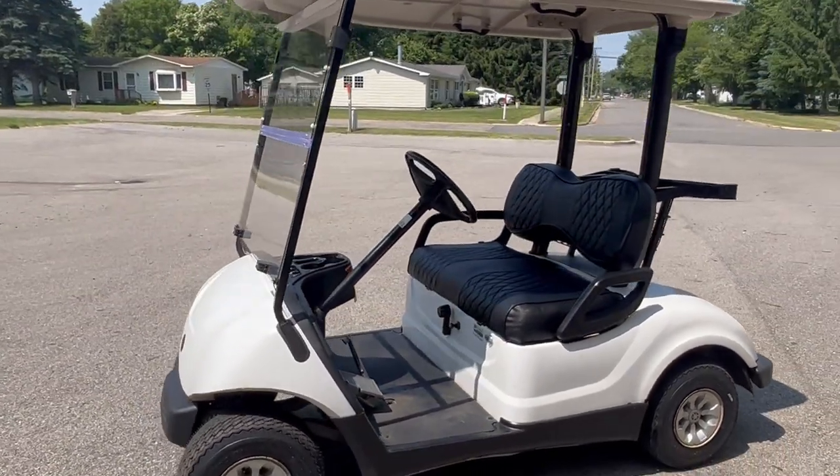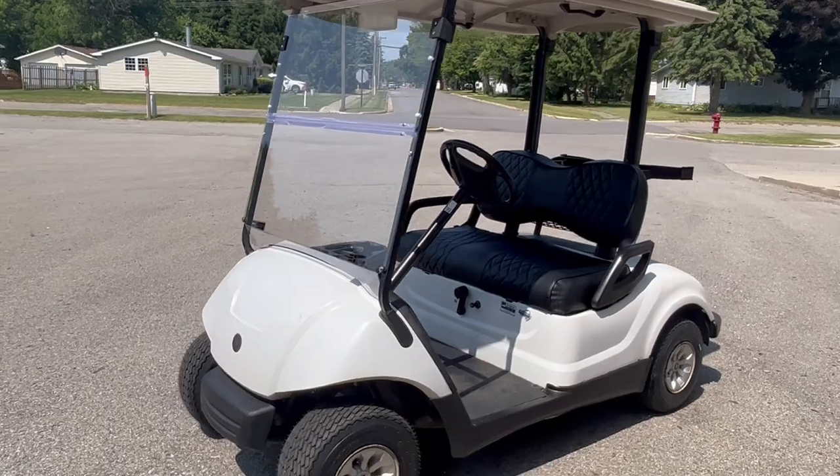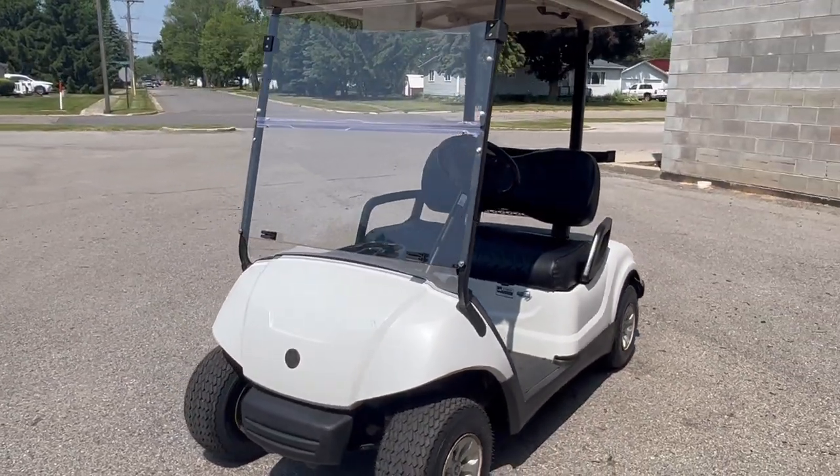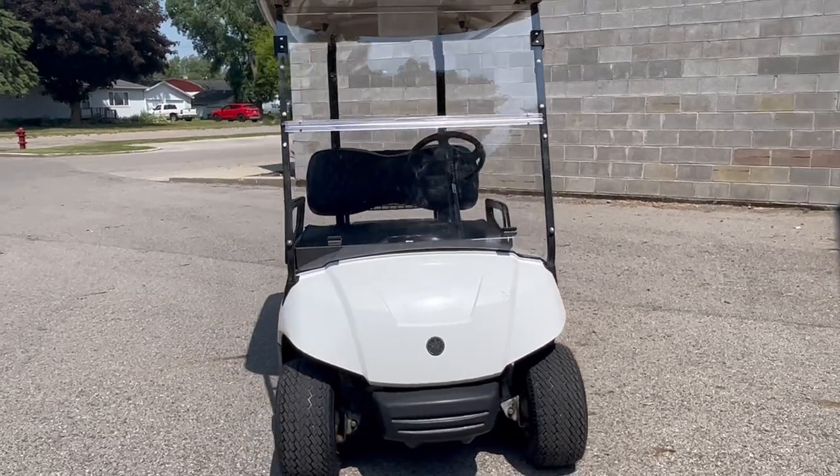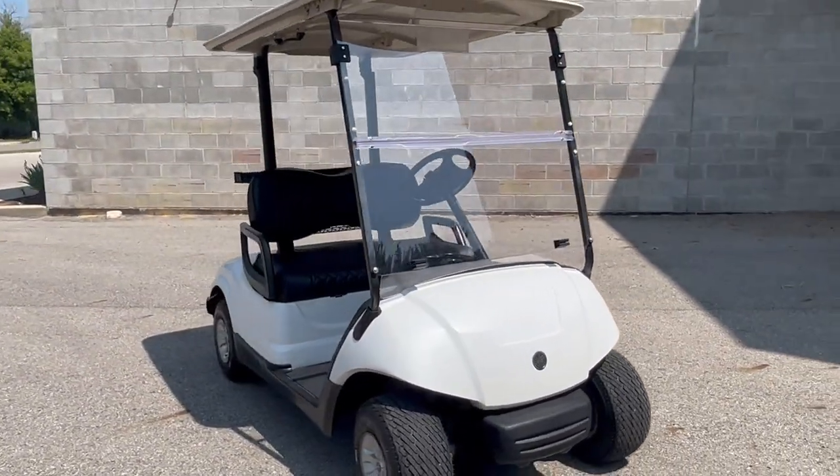All new stuff, nice clean cart. Come and see us — payments as low as $129 a month. Give us a call, we'll get it done: 810-648-9500.